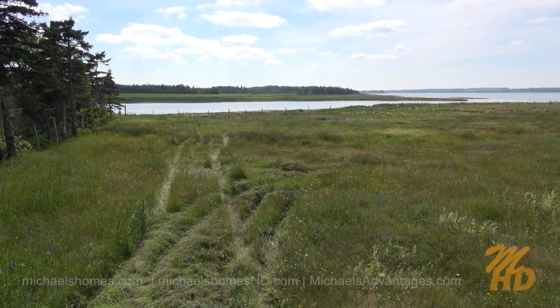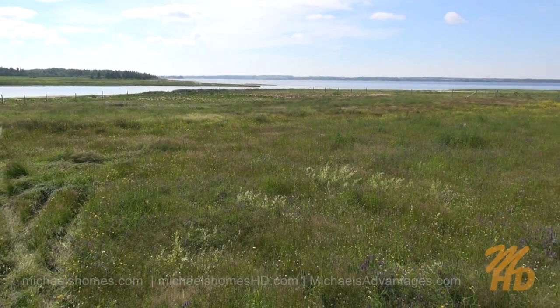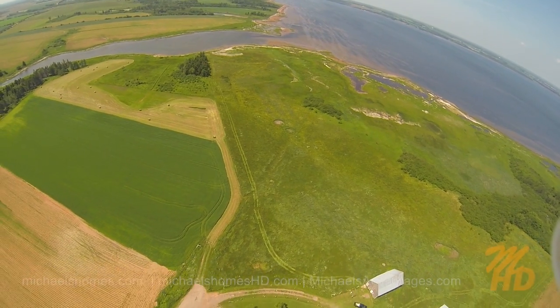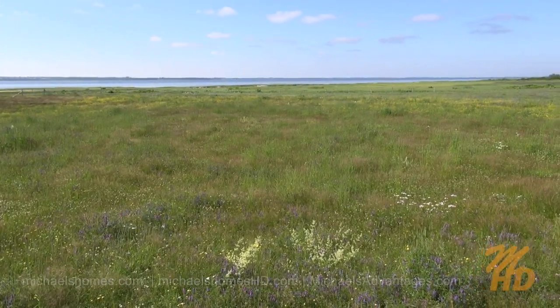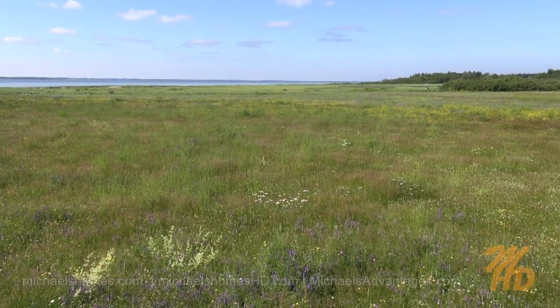That's where we took the last waterfront shot — the southwest corner there is the marker. And where I'm sitting now would be the ideal spot to build. As you can see, we've got some height above the water, and we have a water view all the way around us — about 280 degrees anyway.